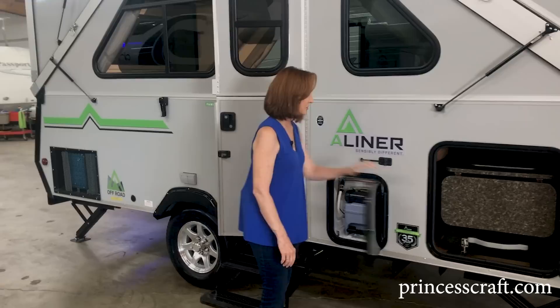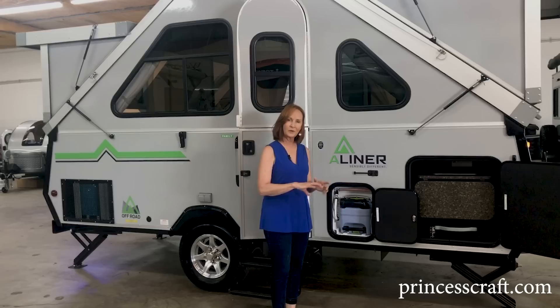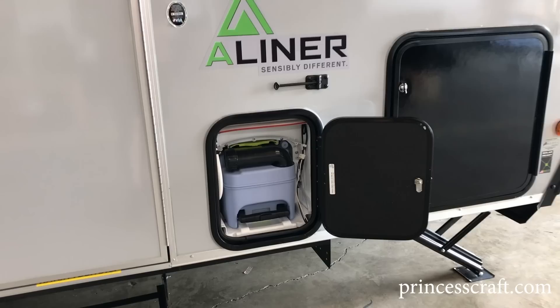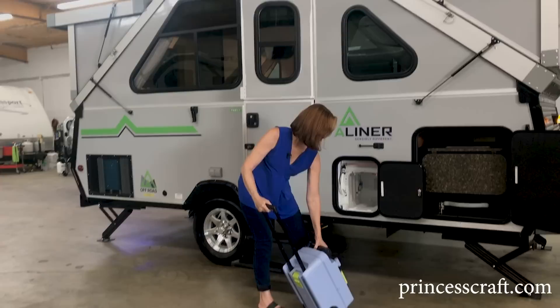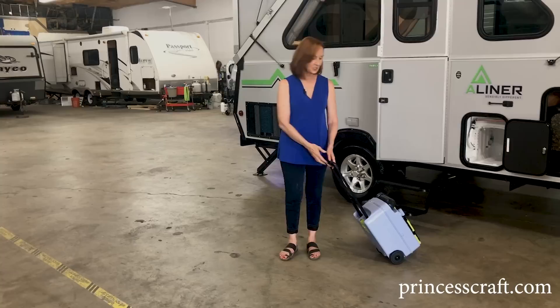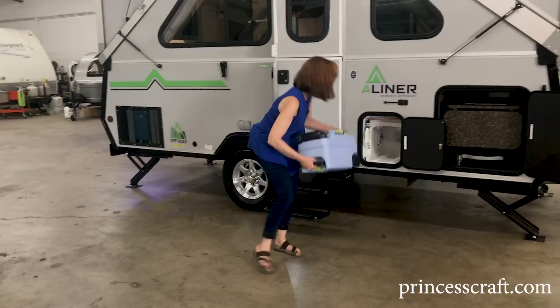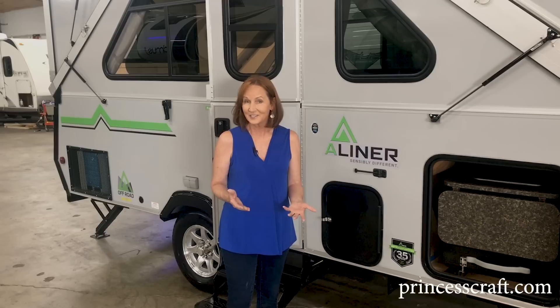Let's take a look at the cassette toilet. If you're not familiar with a cassette toilet, I'm a big fan because they're so easy to use. If you don't like to camp where there's always full hookups, a cassette toilet is a great alternative — all you do is pull this cassette out, extend the handle, and roll it to a toilet or dump station anywhere. It holds five gallons, closes itself when you pull it out, and when you're done, put the handle back in and slide it right back in the slot. It opens up and it's ready to use.